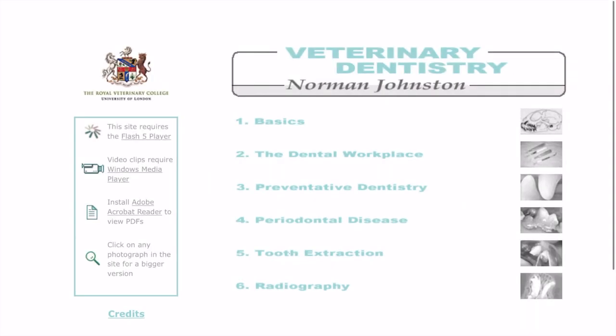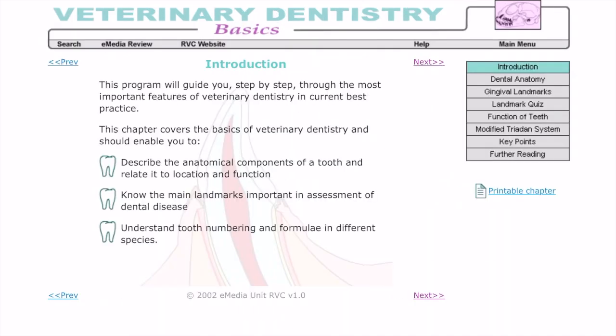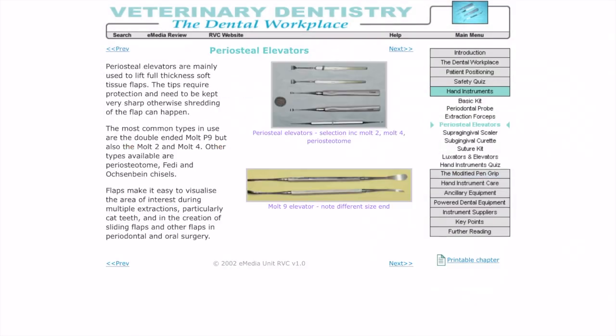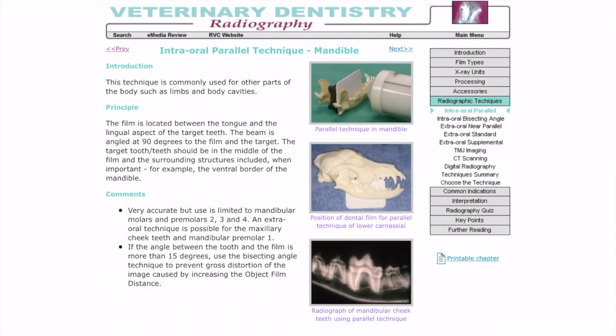A fantastic dentistry resource is the RVC's Norman Johnston Veterinary Dentistry Program. In this program, you will learn about veterinary dental equipment as well as preventative dentistry, pre-dental diseases, surgical techniques, and dental radiographs.